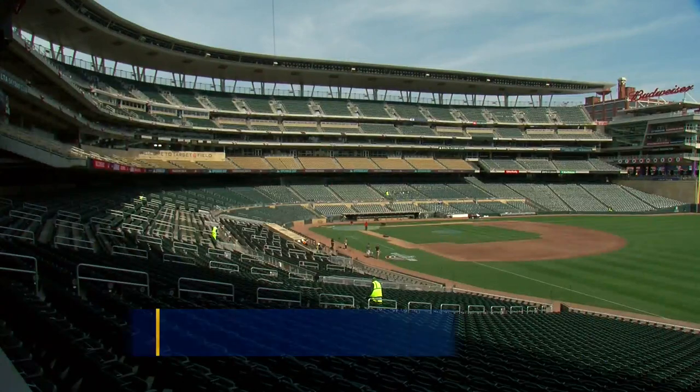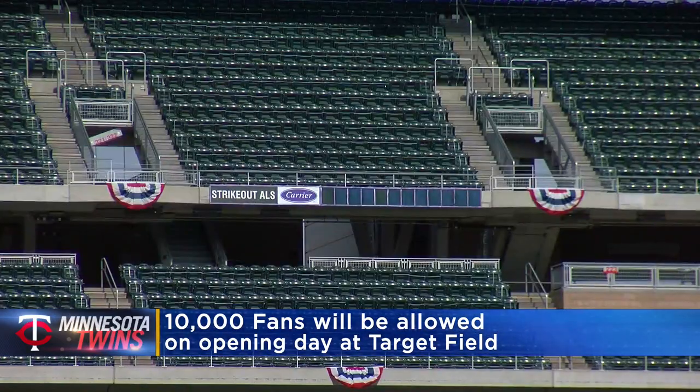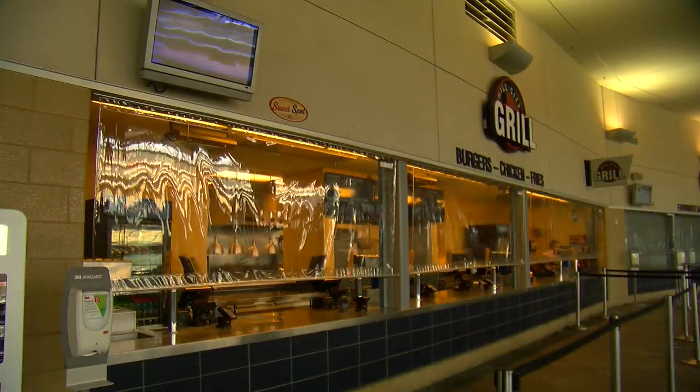We're just two days away from the first home game with fans in the stands in two seasons. As of last week, Target Field is now allowed to host 10,000 people. But the fan experience is going to look a little different this year. Kate Raddatz has more on what changes you can expect at the ballpark.